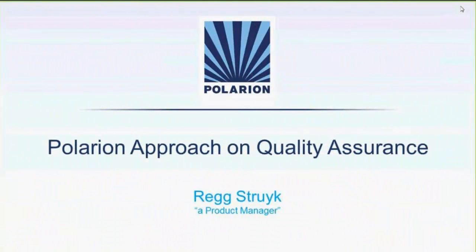This week's exciting session is on What's New with Polarion QA. Our expert presenters today are Reg Struck, Product Manager at Polarion, and Jean-Francois Thibault, Systems Engineer at Polarion.